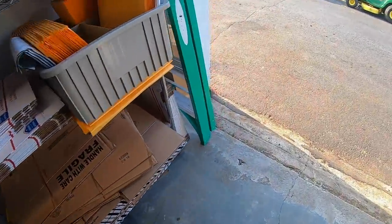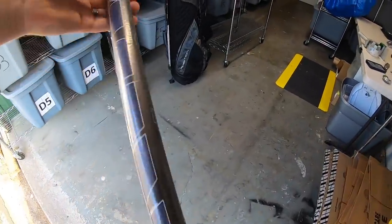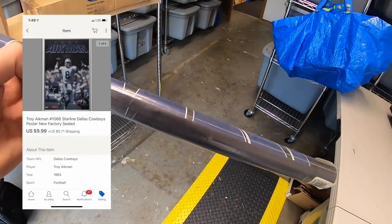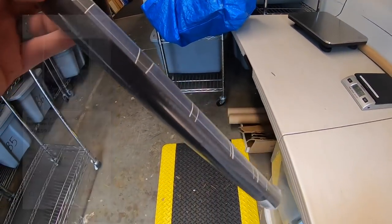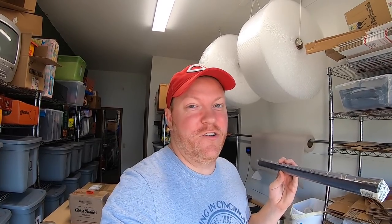Next thing shipping out is a Troy Aikman poster. Got this at a garage sale for a dollar, sold for $9.99 plus shipping, going to a viewer named Alejandro. Alejandro, thanks for the support — and your Cowboys are looking good, 2-0, and they kind of look like the best team in football right now.